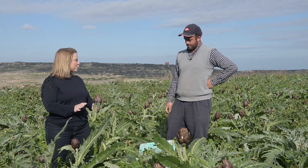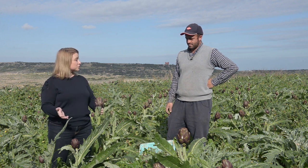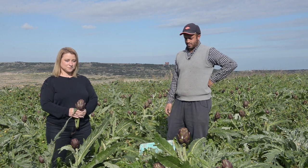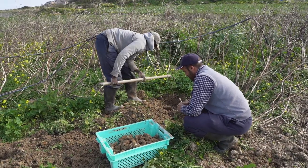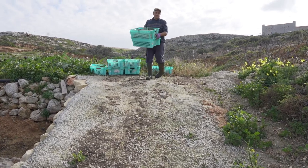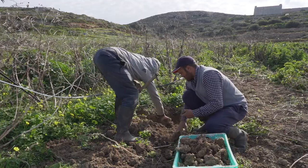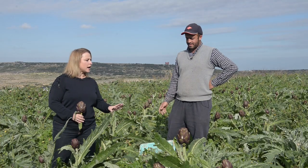Mariancini, tell me a little bit about your background. Have you been growing artichokes and other produce all your life? Is this a family business? It's a family business. My grandfather worked here, my father too, on the same area. Me and my brother, we continue working here. When we finish school, we're always here — day and night — watering and planting.